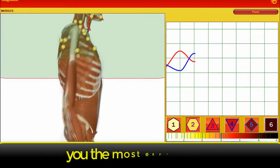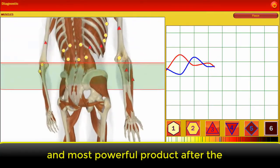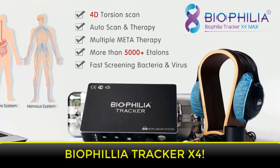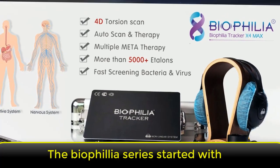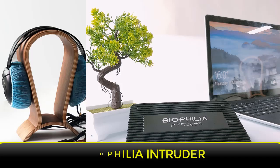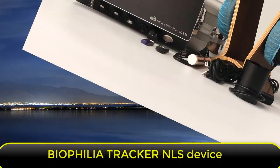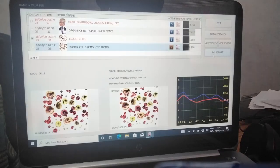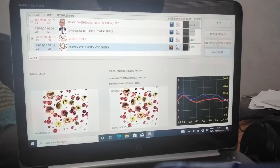Today I want to introduce to you the next most expensive and most powerful product after the Gold Dragon NLS device, and it is called the Biophilia Tracker X4. The Biophilia series started with the Biophilia Intruder, and now we have the Biophilia Tracker NLS device.